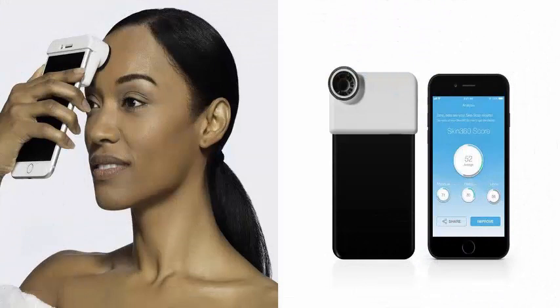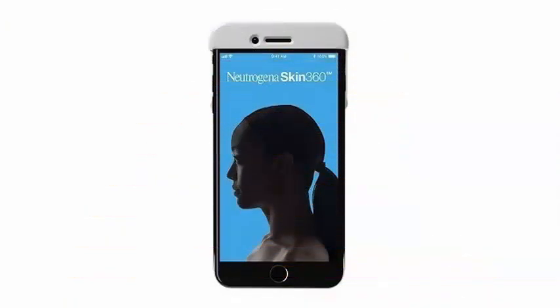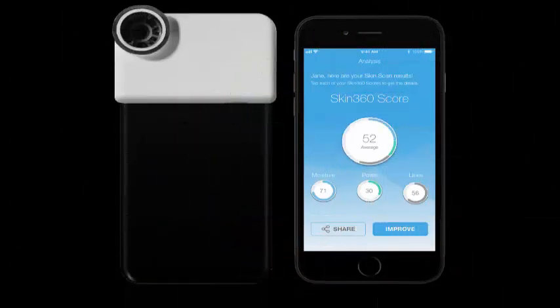The Skin Scanner product was created in partnership with a New York-based company called FitSkin. It is a tool that slides on top of your iPhone and uses 12 LED lights and a 30x magnifying lens to capture a close-up image of your skin. It also has a humidity sensor around the edge of the lens.